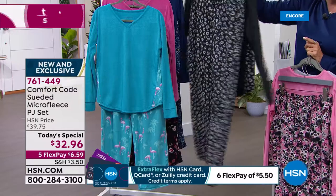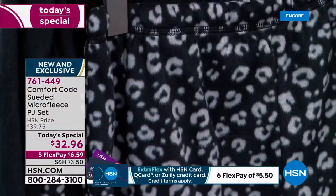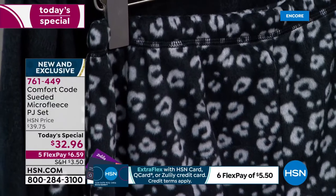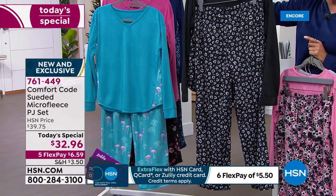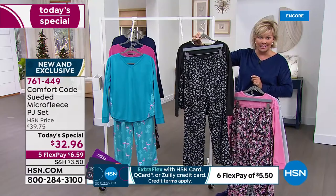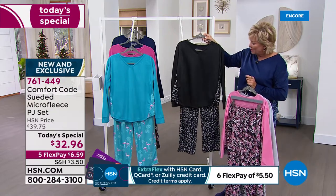You look so pretty in your soft pink, which has that pretty floral camo. The black is classic with that black and white leopard bottom. It's only $6.59 on a flex pay. If you have an HSN card, add a sixth flex and you can get it for around $5.